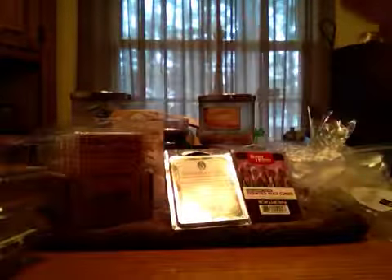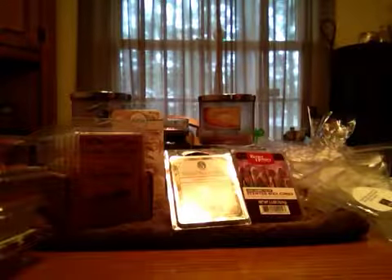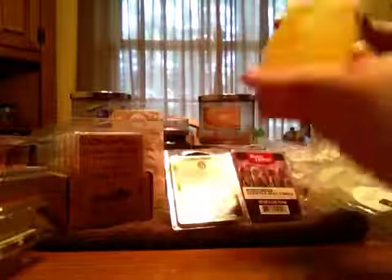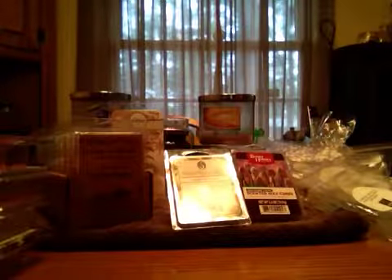Now I have Scentsy's — well these are my clamshells now. This is from Scentsy, French Toast, and this pretty much is what the name says. It smells like a nice cinnamony French Toast smell. And it's really toned down, like it's not as strong on cinnamon as you would think it would be. So it was nice.